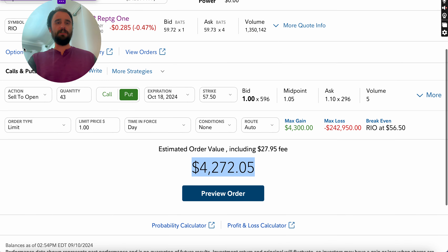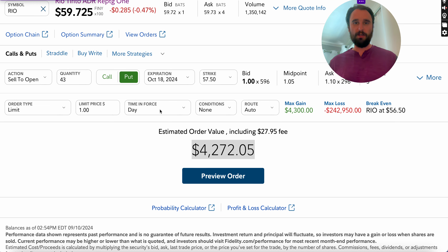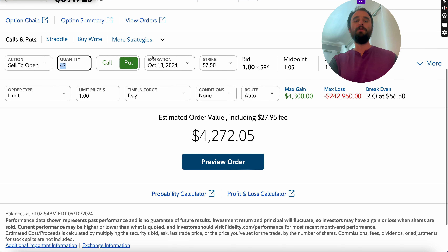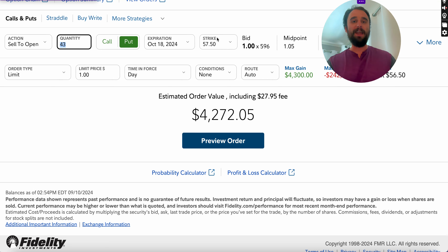One thing you can do is what's called a cash secured put, especially against dividend stocks. What we're doing is getting paid to buy this stock. Looking out to October 18th — about five weeks out — you could assume you're going to do this trade roughly 10 times a year. When you're selling a cash secured put, you're getting paid to buy the stock at an agreed-upon price, known as the strike price.